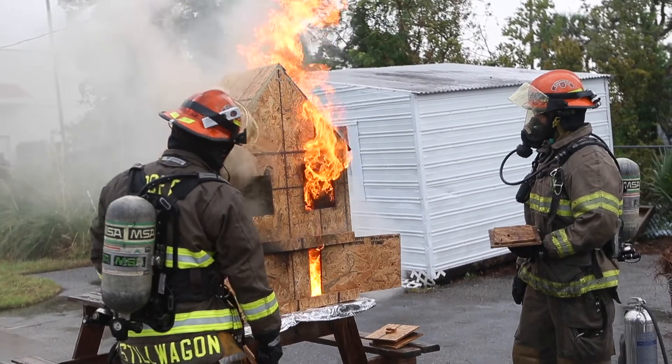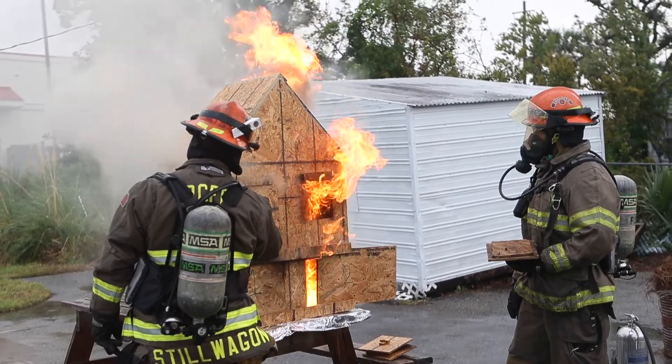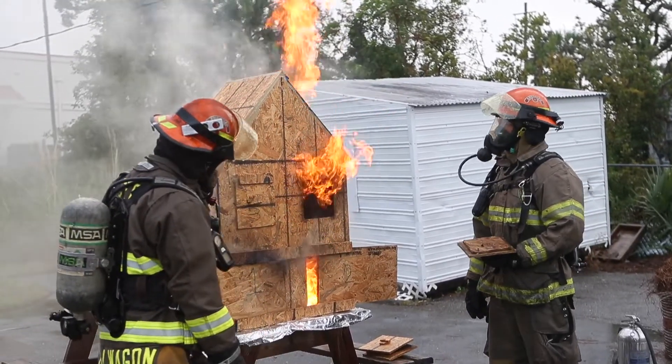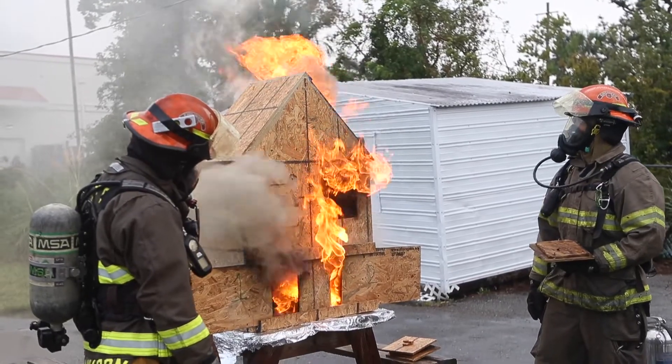We've seen studies, and we'll see it this morning out here, where the room that's isolated from the fire — after this thing has burned and been put out — will have minimal damage inside. So closing your doors at night before you sleep is very important, along with smoke detectors as an early alerting system.